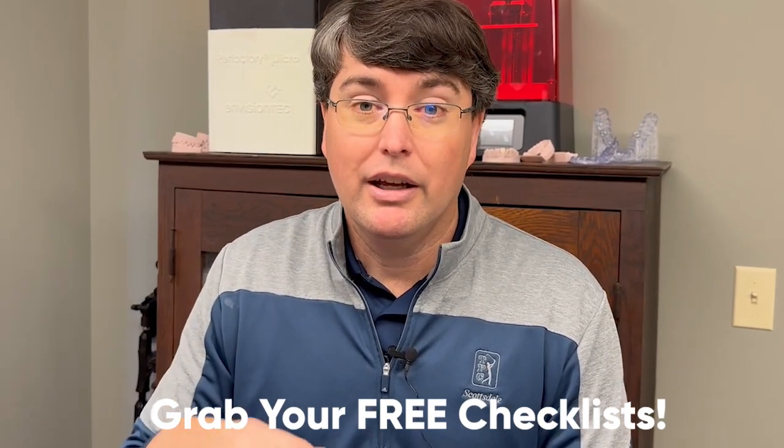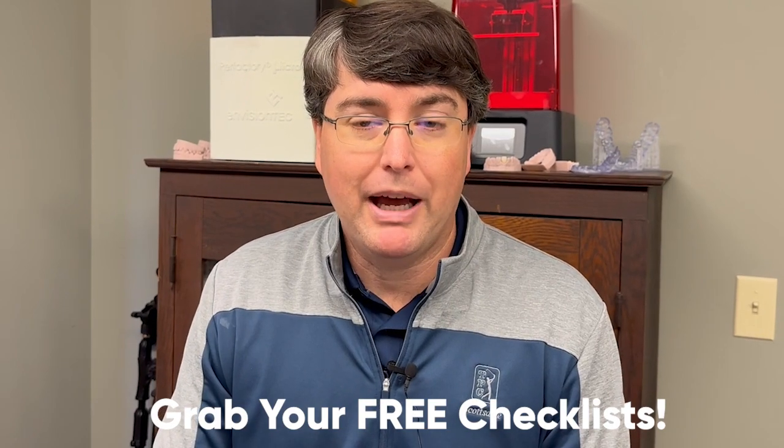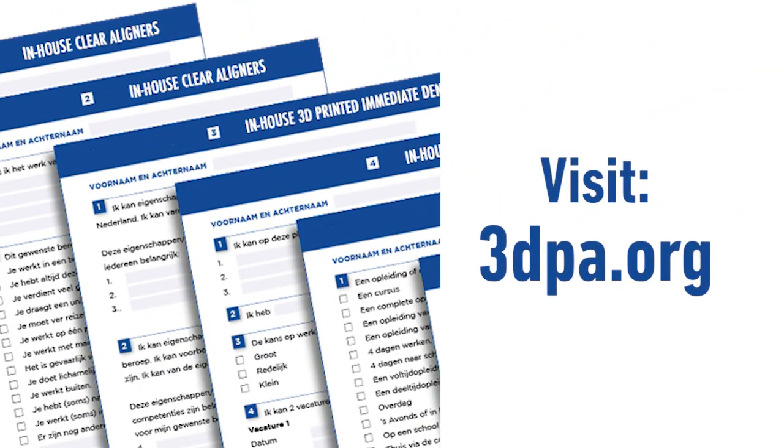The third one is going to be the biggest one and a little bit controversial — I've got proof here in my hands. Before we get to the third one, let me ask you to take a minute. Here at the 3DPA, we've got some free resources we'd like to share with you — checklists where you can make sure you have everything you need and are doing everything correctly for the three most impactful procedures that 3D printing impacts in dentistry. Click where it says 'grab your free checklist' and it'll take you to the page. Go grab your checklist, and now we'll talk about the third one.